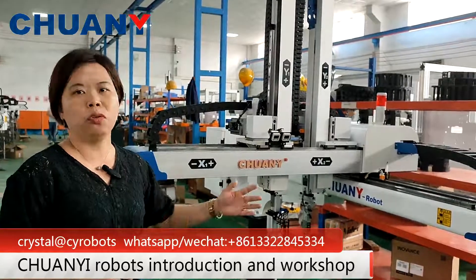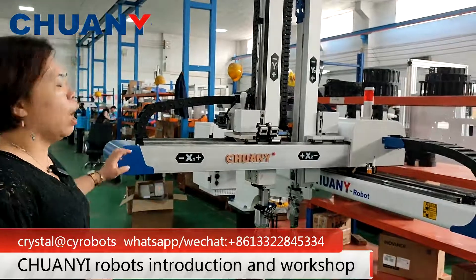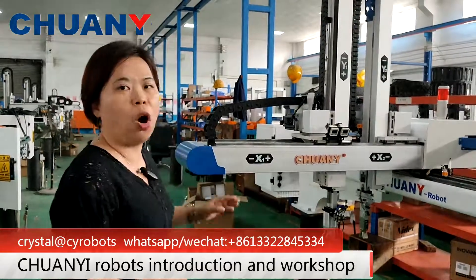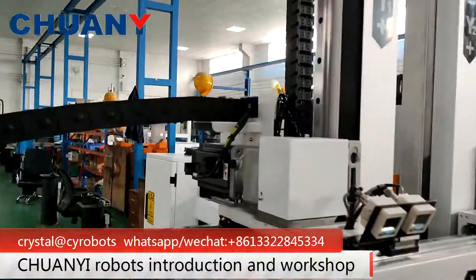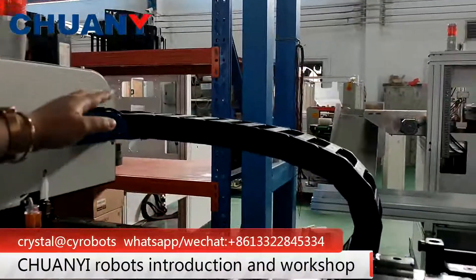We can help you run the machine very well. The components of the product are from top brands in the market. For example, the motor is from Japanese Panasonic, and the belt is from Ethereum Magnet.